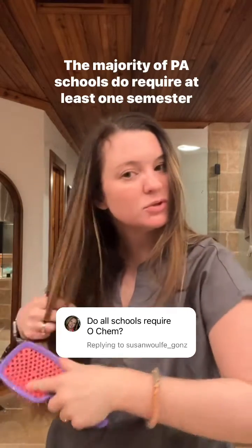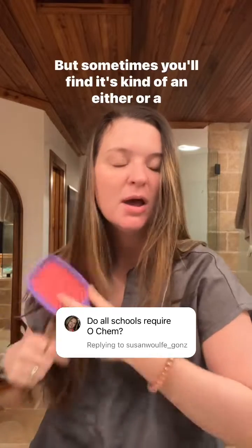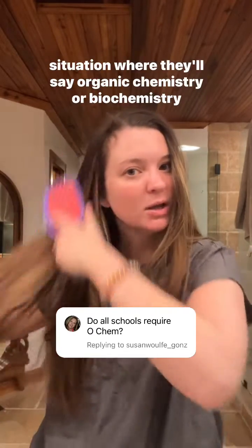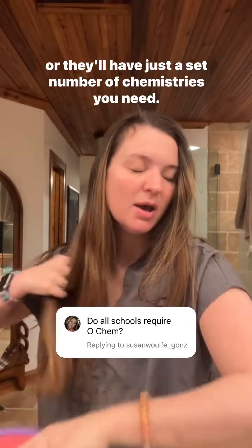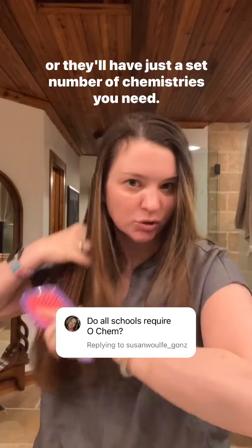The majority of PA schools do require at least one semester of organic chemistry, but sometimes it's kind of an either-or situation where they'll say organic chemistry or biochemistry, or they'll have just a set number of chemistries you need.